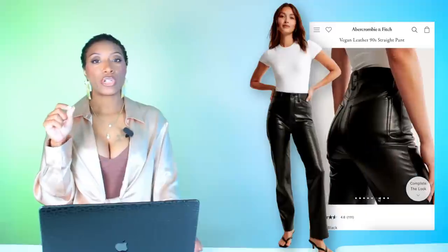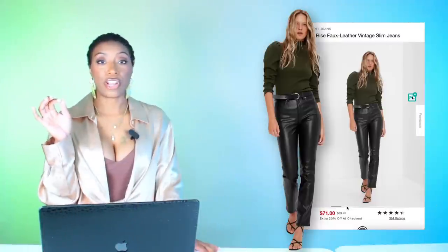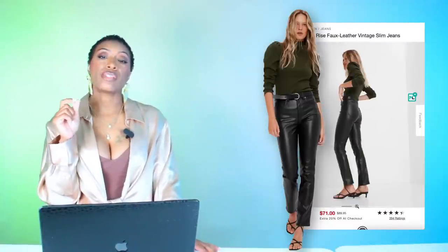For the pants, we have a few options. The first pair is called the vegan leather 90s straight pants — comes in sizes 23 to size 37, coming in at a hundred and ten dollars at Abercrombie and Fitch. Nice vegan leather sexy black pants, that's all we needed.